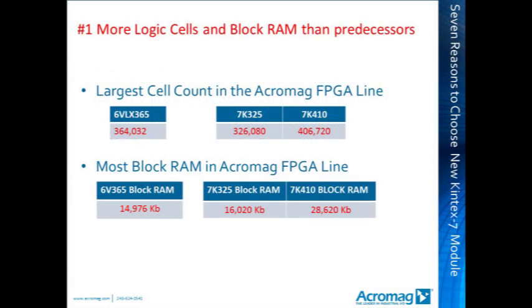Reason 1: more logic cells and block RAM. Acromag offered 364,000 logic cells in its Virtex-6 XMC FPGA product, now superseded by 406,000 logic cells in the new Kintex 7K410. The Virtex-6 offered 14,976 kilobits of block RAM, superseded by 16,020 kilobits and 28,620 kilobits in the Kintex 7K325 and 7K410 respectively. Block RAM is a must for fast data processing.